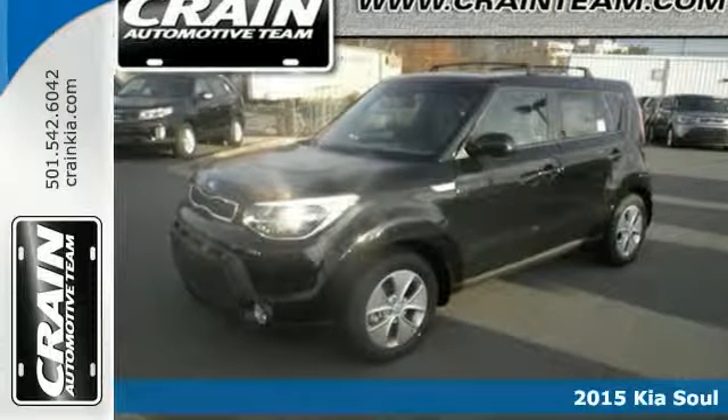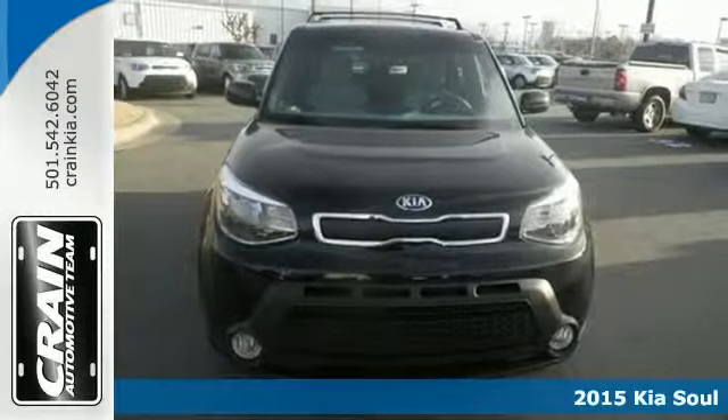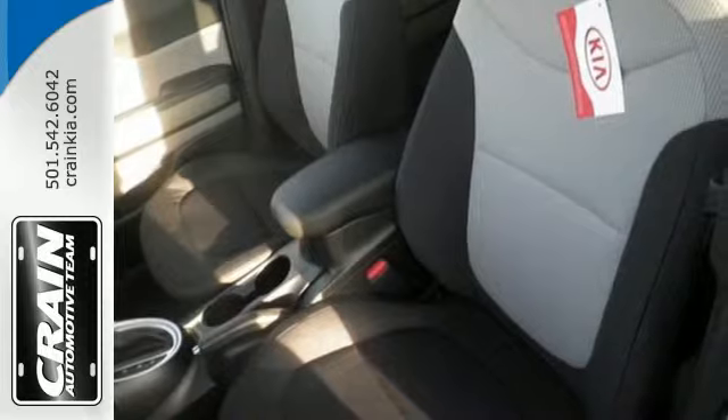It's a 2015 Kia Soul. You can pack a lot into this surprisingly spacious ride. It has a plush, quiet interior that's packed to the brim with useful features.